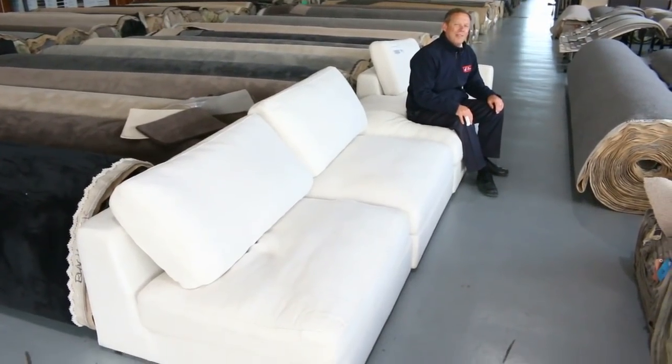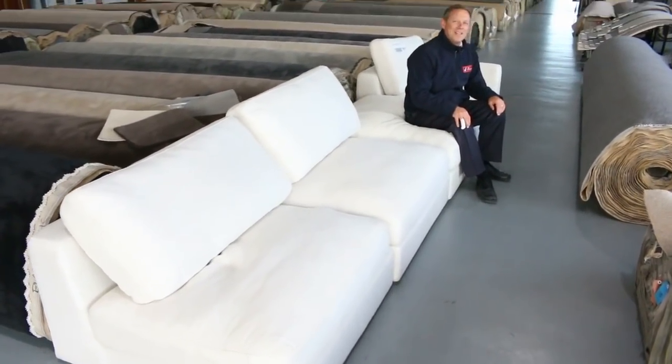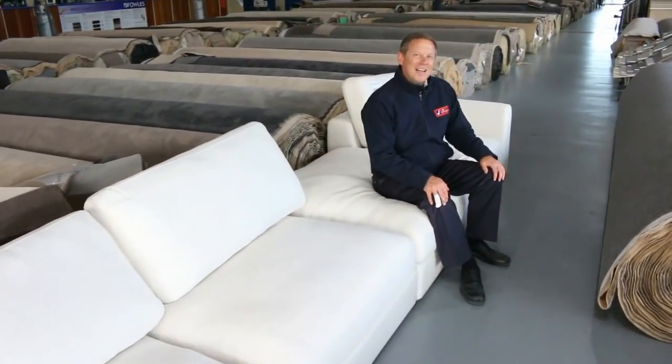Hi, I'm Liam from Fowles and welcome to the Home Renovators Auction Preview for Wednesday the 27th of June 2018 at 10am.